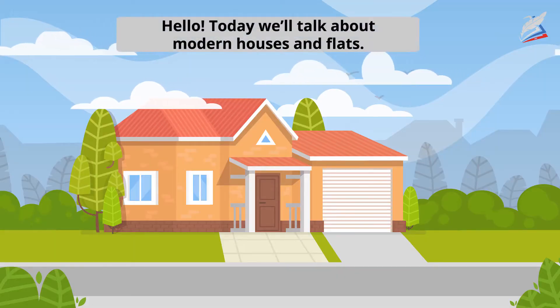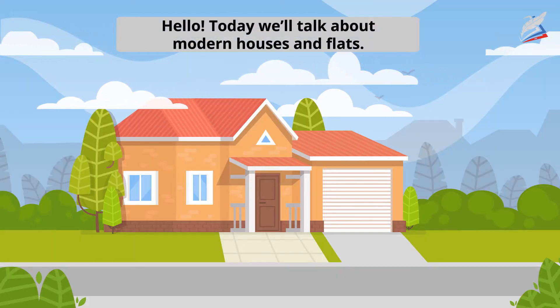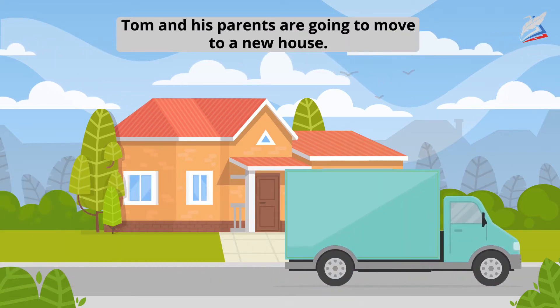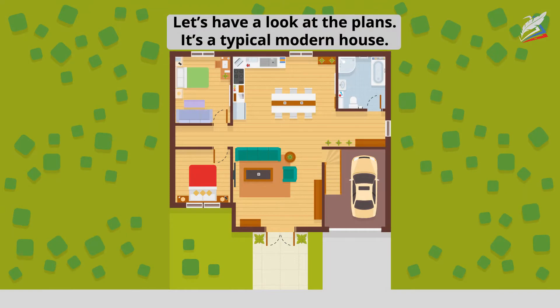Hello. Today we'll talk about modern houses and flats. Tom and his parents are going to move to a new house. Let's have a look at the plans.